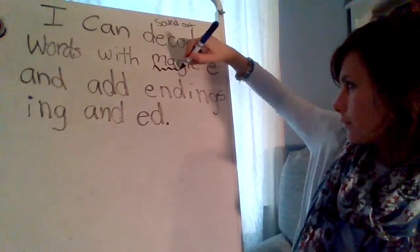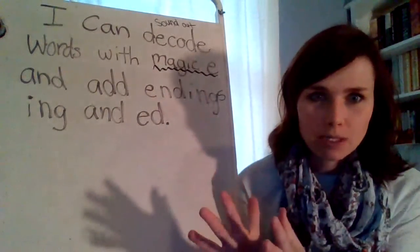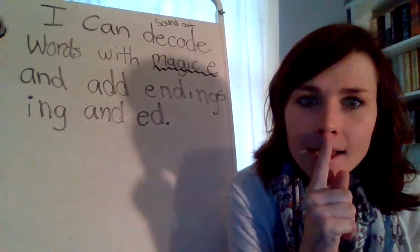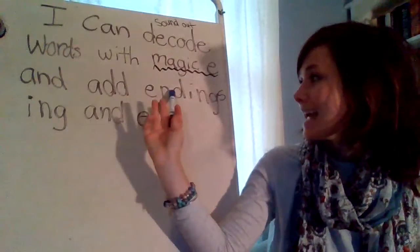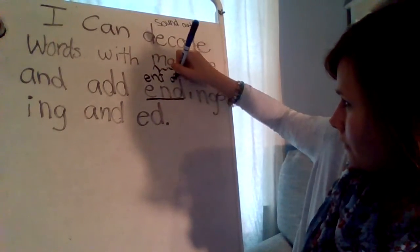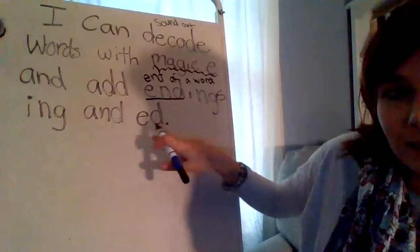Words with magic E. So we learned about magic E earlier in the school year. Does anyone remember the magic E rule? When a word ends with the magic E, it gives all of its superpowers to the other vowel and makes the vowel say its name. And that E is silent. We're going to use magic E words and we're going to add endings. Endings go at the end of a word. We're going to do I-N-G and E-D.